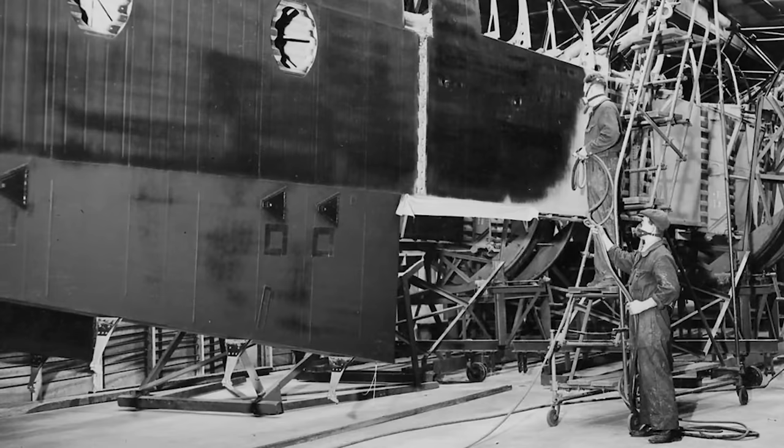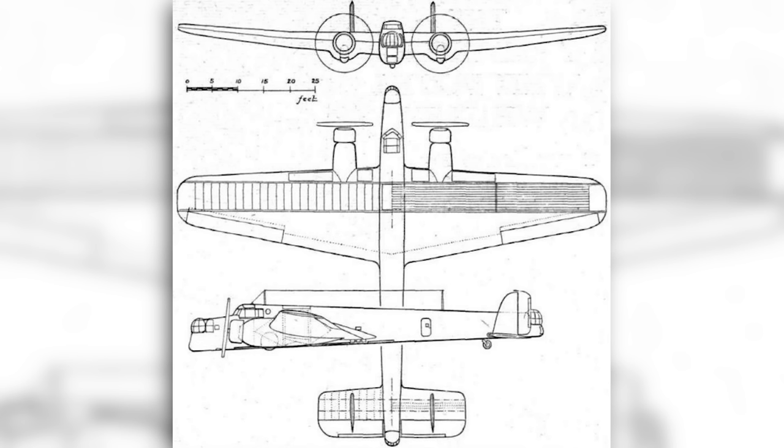In June of 1935, a single contract was issued to Armstrong Whitworth, charging them to produce a prototype of their design proposal — the AW38 Whitley. This was something of a gamble, as the usual process was to have at least two competing prototypes in case one was a complete disaster. But by giving Armstrong Whitworth sole priority, it would speed up the process of getting a new heavy bomber into service. Construction took approximately nine months, with the aircraft completed in March of 1936. Owing to the rapidly worsening political situation in Europe, the Whitley was actually ordered into production before the prototype even made its maiden flight.